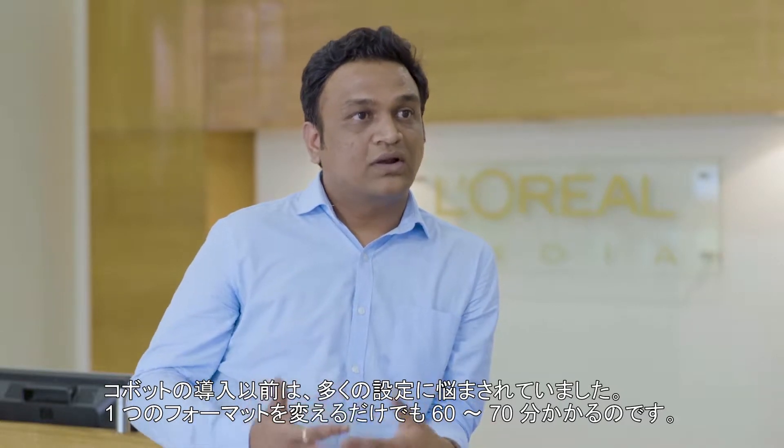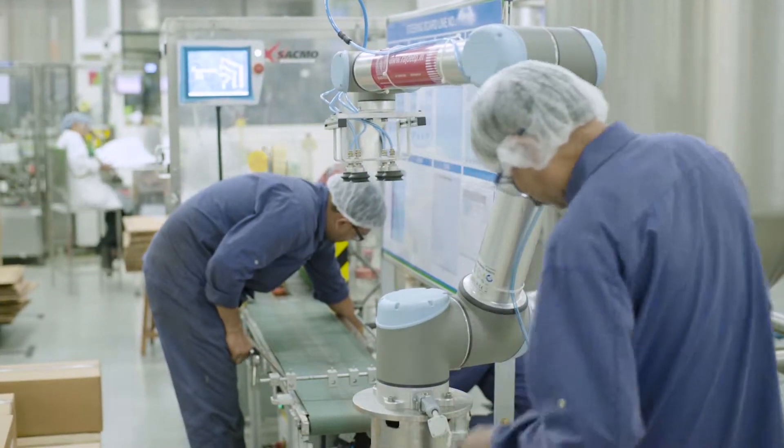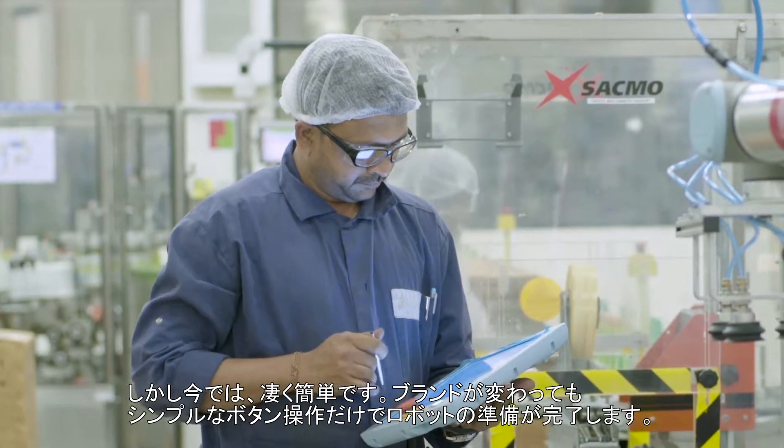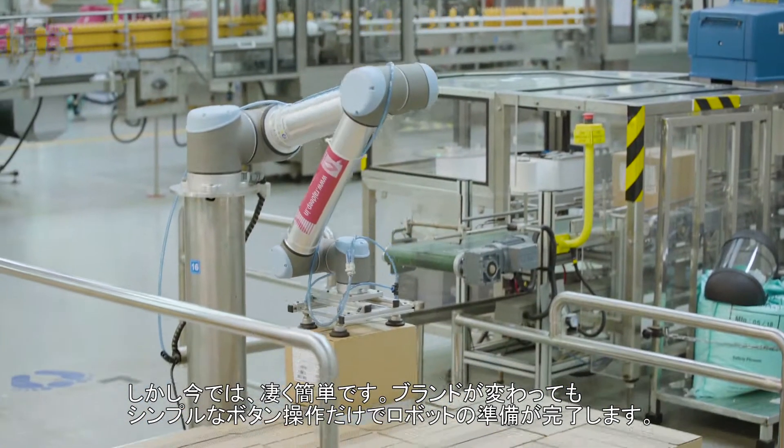Before the cobot, we used to have a number of setups to do and it used to take around 60 to 70 minutes just to change from one format to another. But now it's as simple as clicking a button — you just click it and the robot is ready to run on another variant.